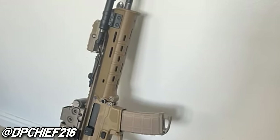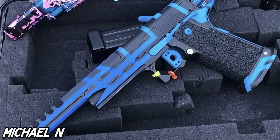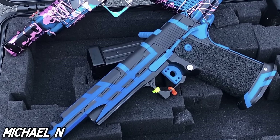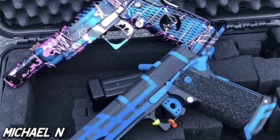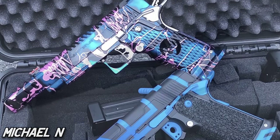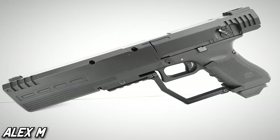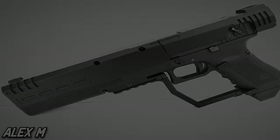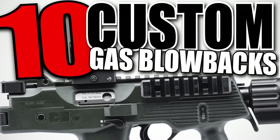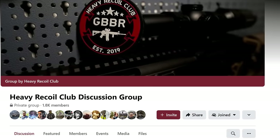While I wait for that FAMAS and PPSH to hit the United States, I thought I'd put a call out for some of the best custom airsoft setups out in the world, and all of them needed to be Gas Blowback for this countdown. Last time on the Airsoft Top Series, we ran down 8 AK builds, so go check out that last episode if you haven't already, or sit back and enjoy this one. Welcome to the Top 10 Custom Gas Blowbacks, made in part thanks to the Airsoft Heretics group and the Heavy Recoil Club discussion group on Facebook.